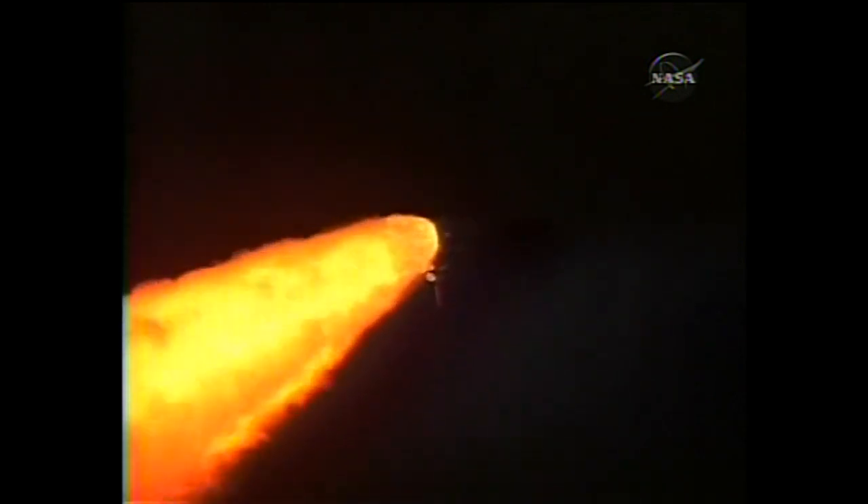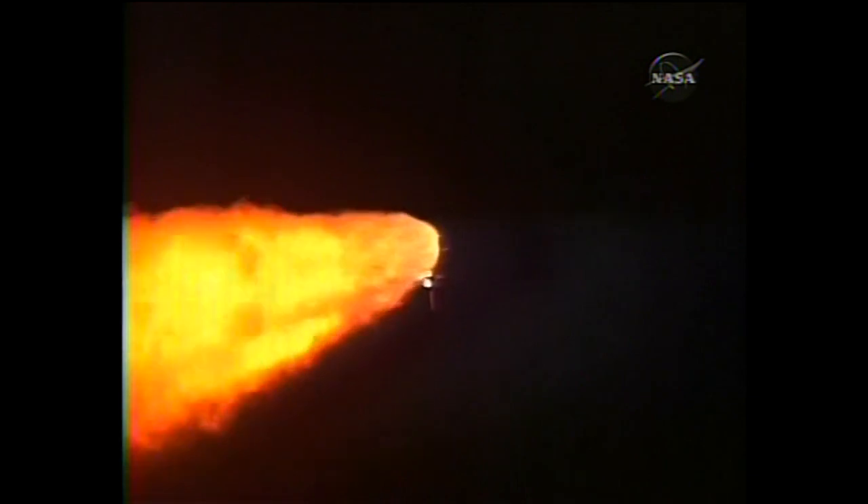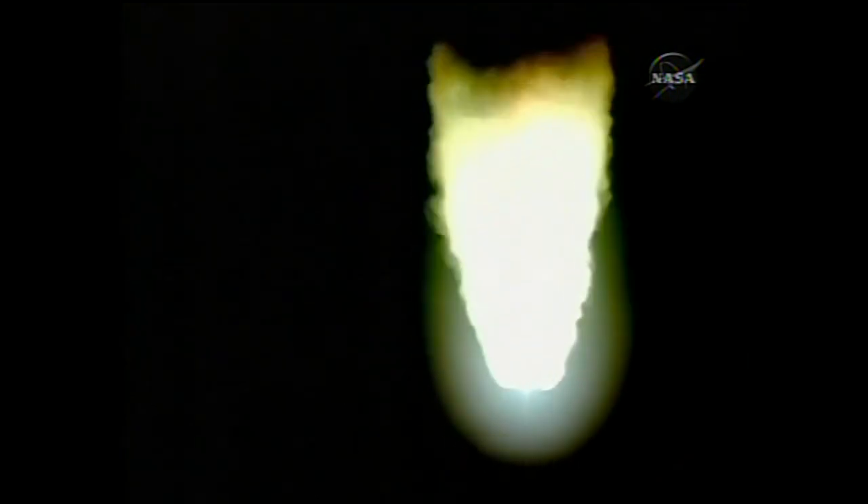There's a view from the external tank camera. Discovery, Houston, go at throttle up. All systems remaining go for Discovery. Altitude eight miles, speed seven thousand miles an hour, downrange ten miles from Kennedy Space Center. A minute and a half since launch — Discovery has already consumed more than two and a quarter million pounds of propellant and now weighs less than half what it did at liftoff. Altitude eighteen miles, speed three thousand miles an hour, already twenty-two miles northeast of Kennedy Space Center.